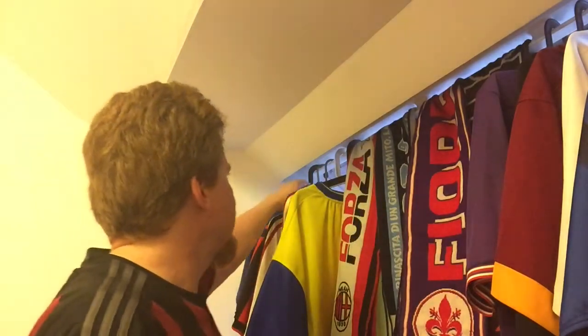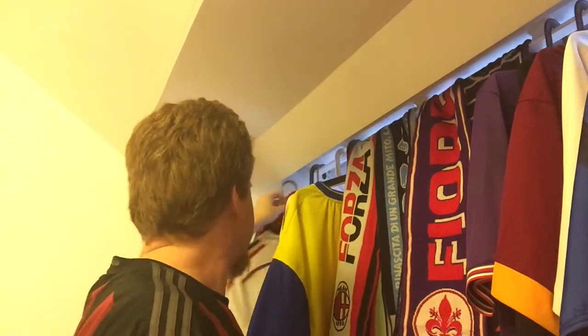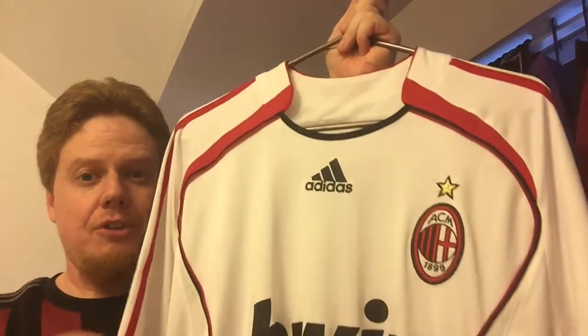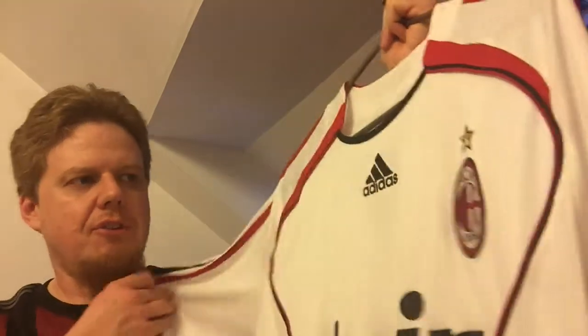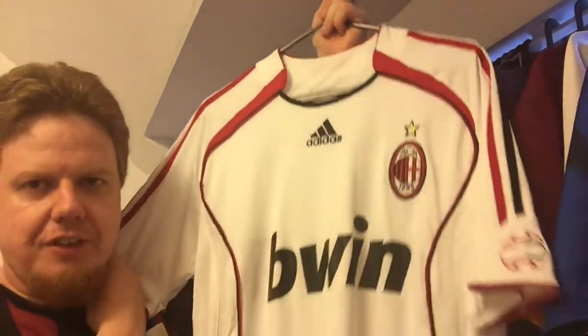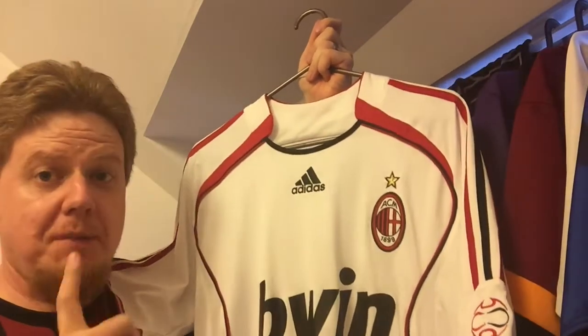It's the fifth one. And why do I choose it? It's my second away jersey and it's actually special. This is the one that won the Champions League in 2007, so this is a 2006-2007 version in this weird Adidas template, but I think Milan did it best.